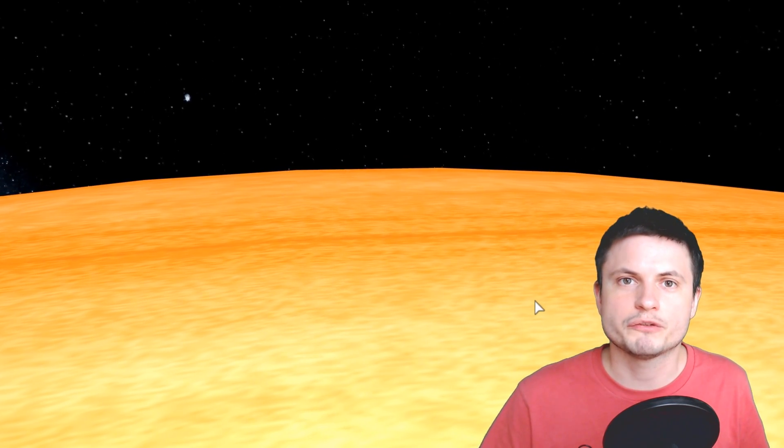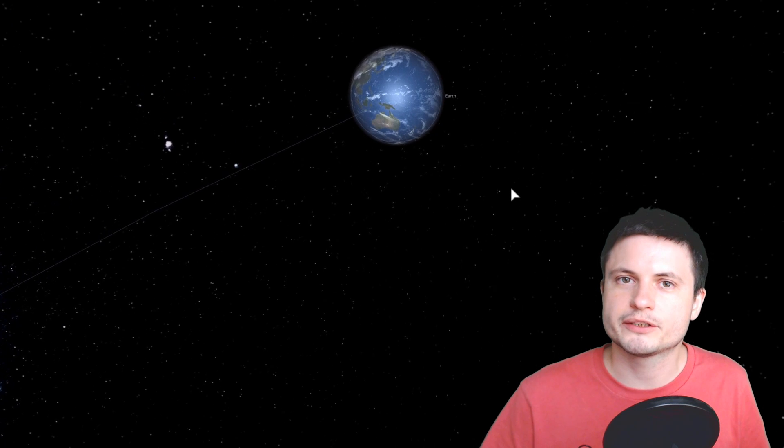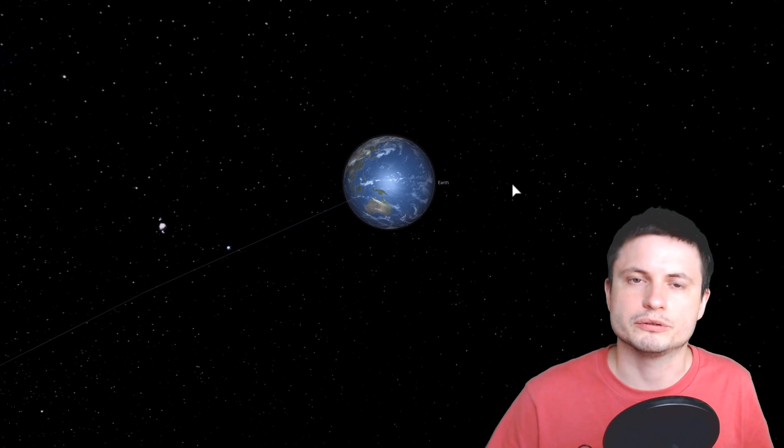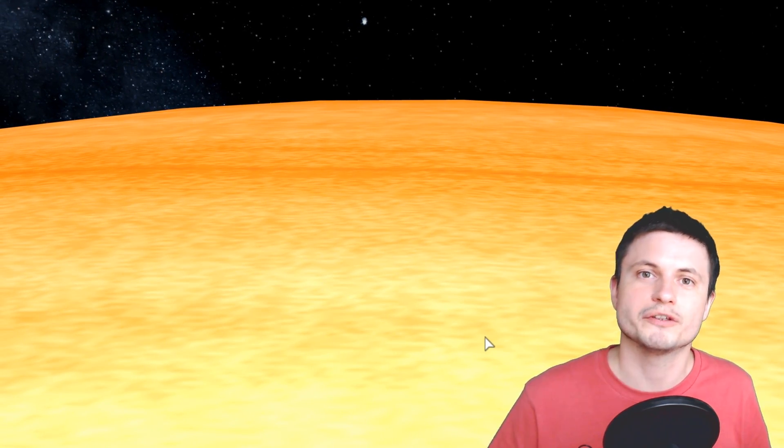Standing on the surface of this planet, you'd experience about 11.1 meters per second squared of gravitational attraction, whereas on Earth it's roughly 9.8 — so the actual difference is quite minuscule. The main difference of course is that this object is a lot hotter and doesn't really have a surface to stand on.